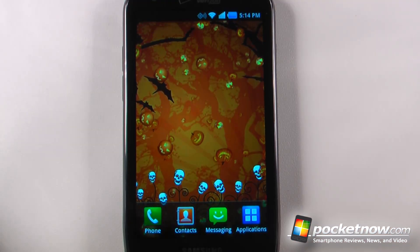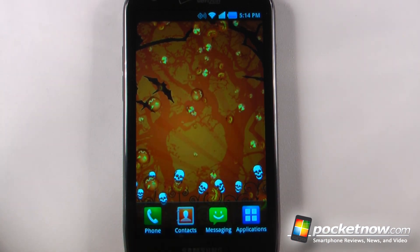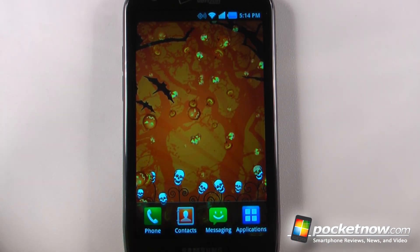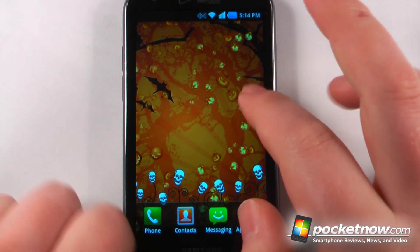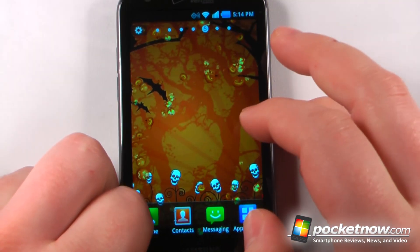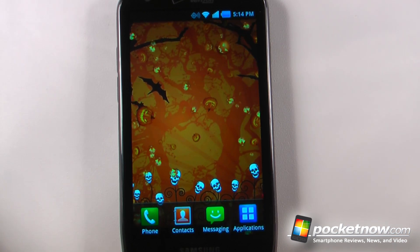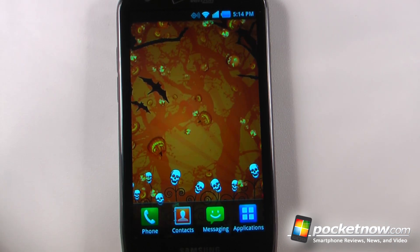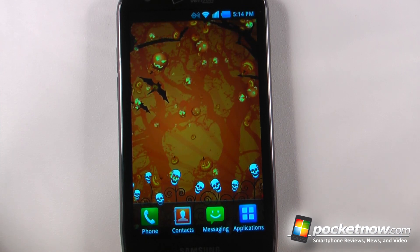So this has been another episode of the Android Application Weekly. If you like our videos, make sure you give us a thumbs up and leave some comments below. There's also a Halloween Live Wallpaper with a free version and a paid version that has more settings. To get the download information for all of these applications, just follow the link in the description to get to Pocketnow, where we've stored the QR codes and the Android Market links. Thanks for watching.